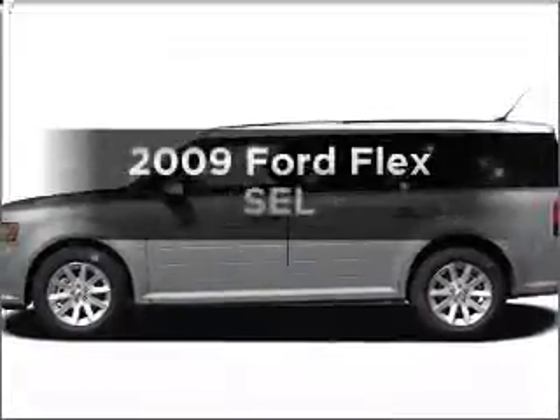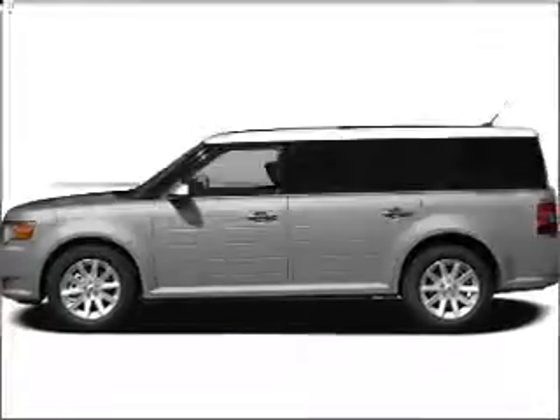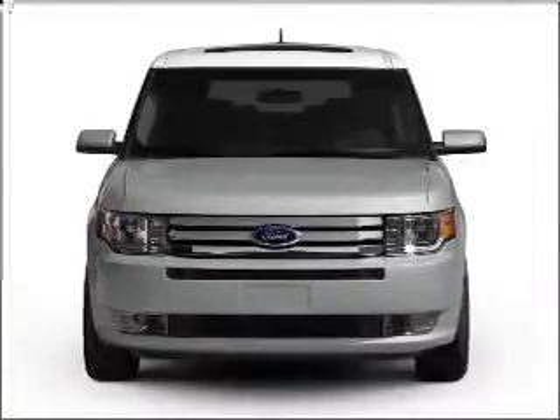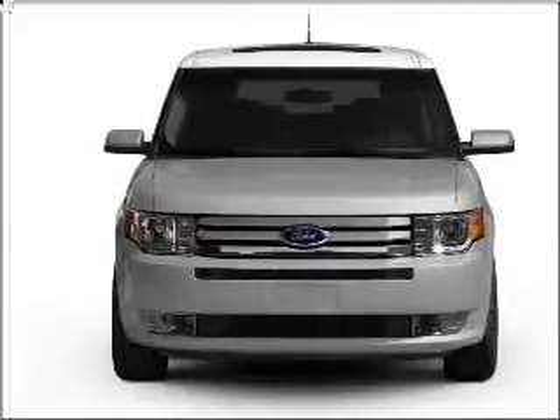Check out this 2009 Ford Flex. This is the set of wheels you've been looking for, with a solid 6-cylinder engine that responds smoothly to its 6-speed automatic transmission.